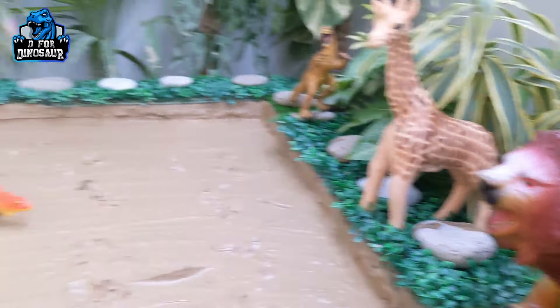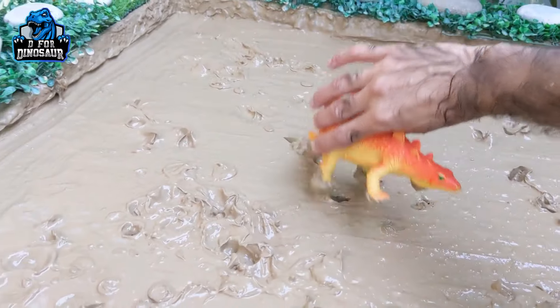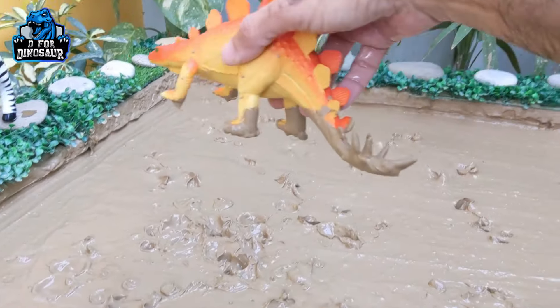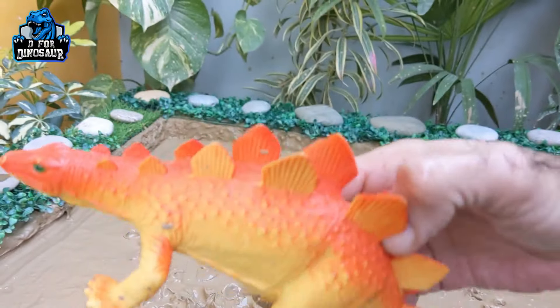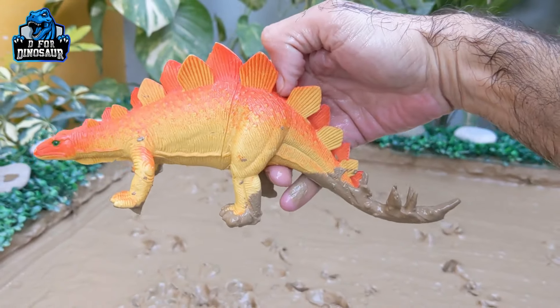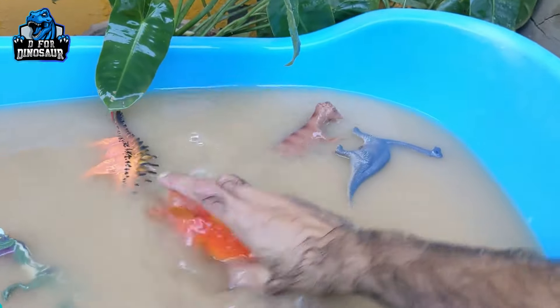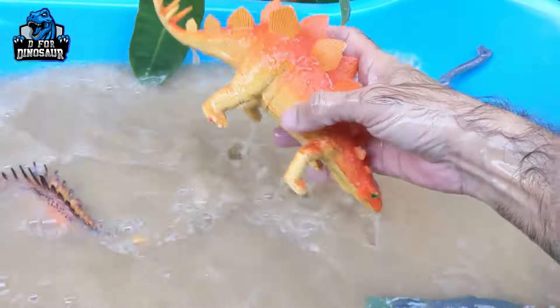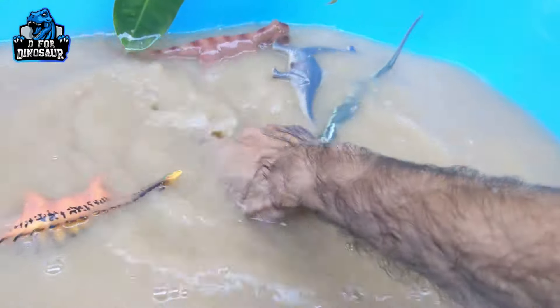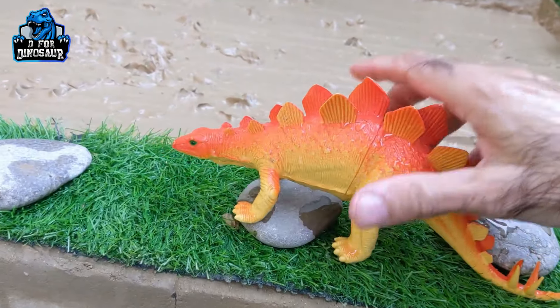Look at the animals everywhere — and let's go for this Stegosaurus. Just look at the spikes he has! This one is the big one and very beautiful and colorful as well. Here we go, this Stegosaurus is clean!